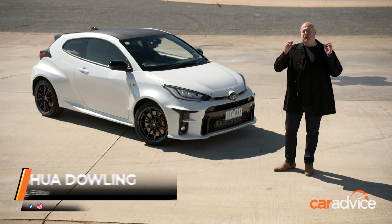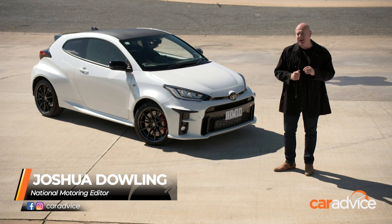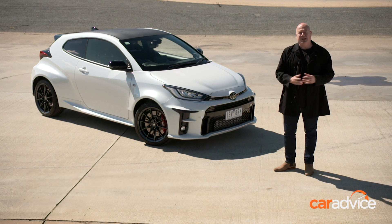The Toyota GR Yaris is the hot hatch of the moment, but there are two models, and I reckon this is the real one. Here's why.